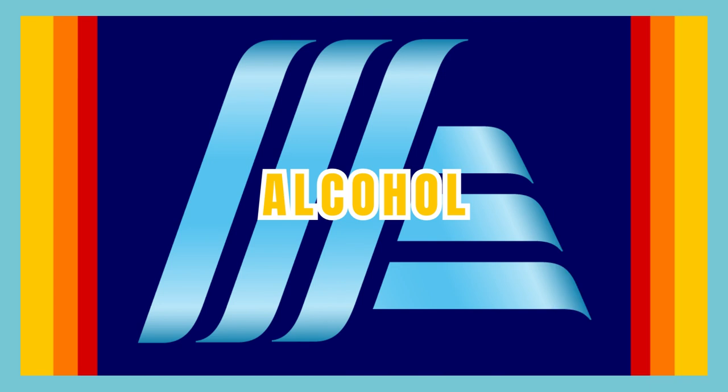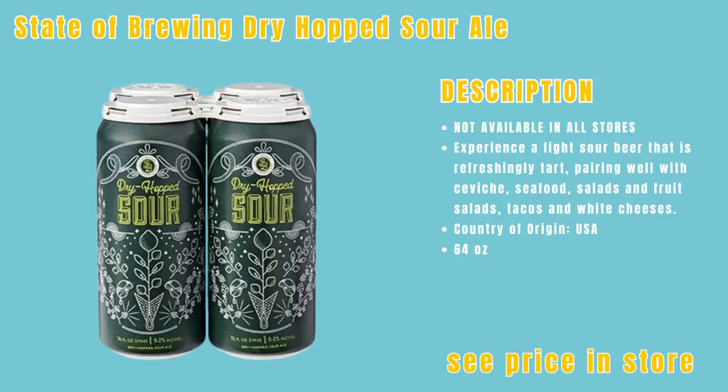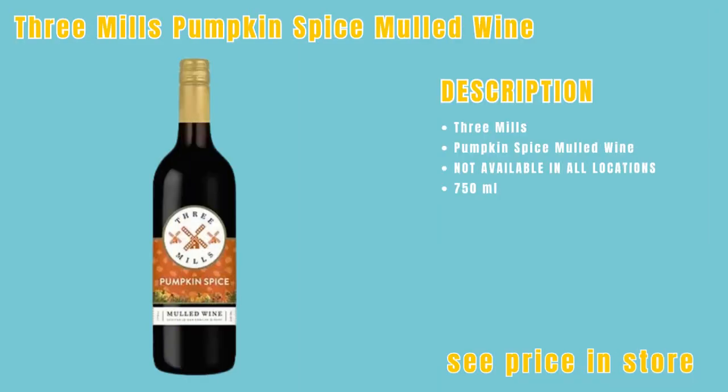Now we're moving into the alcohol section, where you can explore a wide range of alcoholic beverages from fine wines and craft beers to spirits. First up, we have the State of Brewing Dry Hopped Sour Ale — please see your store for price, and note this is not available in all stores. The last item in the alcohol section is the Three Mills Pumpkin Spice Mulled Wine — please see your store for price, and again, friends, this is not available in all stores.